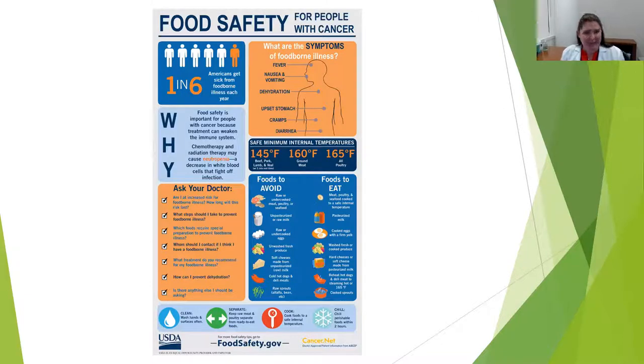They offer statistics about how common foodborne illnesses are — one in six Americans every year get sick from these illnesses. It's important to pay attention to symptoms, although this can be complicated because these are symptoms that can result from other forms of infection as well as treatment-related side effects. One of the biggest categories of foods when it comes to food safety is animal proteins — red meat, poultry, fish — so making sure those internal temperatures are reaching the appropriate level, as listed under the safe minimal internal temperatures portion of this chart, is really critical.